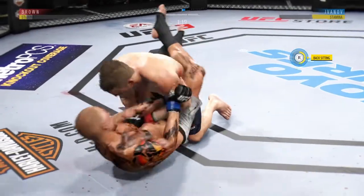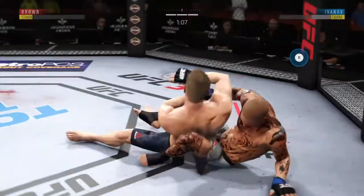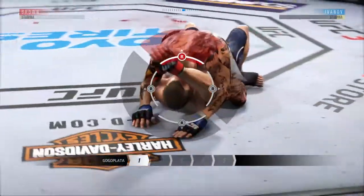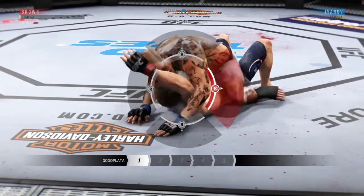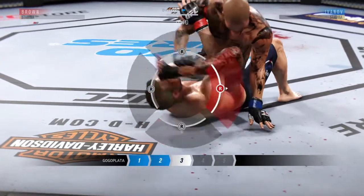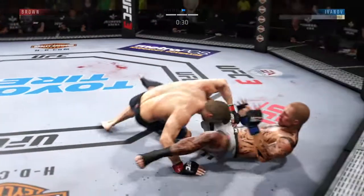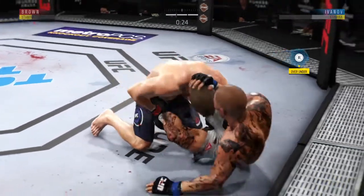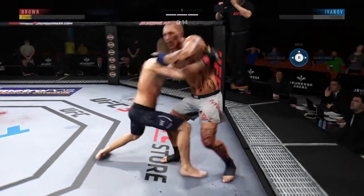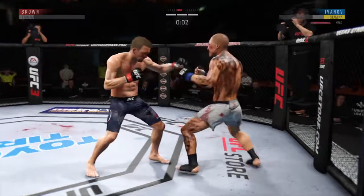Good punch. Now he moves to his back. Trying to get that arm underneath the chin. He's got the leg up. Looks like he's got this gogoplata locked up tight. He got out of the choke. They clinch up and they both stand up. Double underhooks in the clinch. Changes his stance.